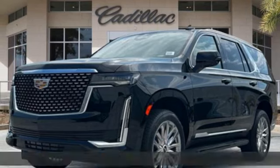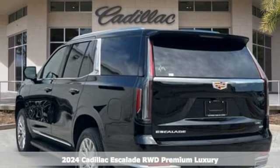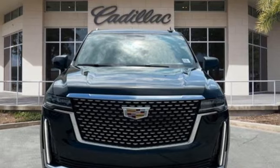It's a new 2024 Cadillac Escalade — for a life well-lived and every expectation fulfilled. You'll look forward to every drive with features like these.